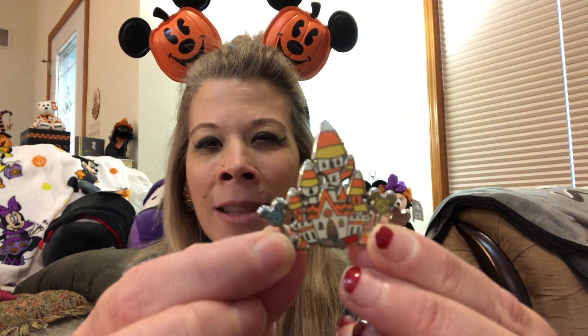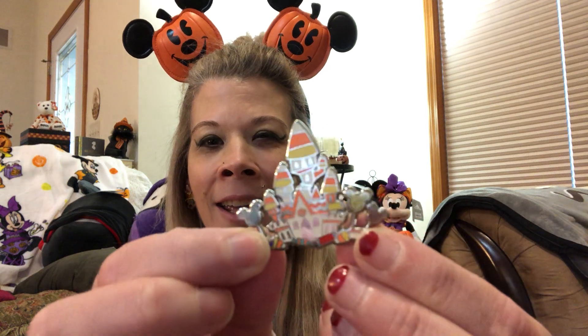There are hidden Mickeys within the pin and I love this pin. I actually got this from an Instagram seller because I missed out on it on Shop Disney. On the back we do have the Mickey waffling and there is one pin post. I just love this because I love candy corn. I know it's not everybody's thing, but this was just a really really cute pin and I was happy to add it to my Halloween pin collection.